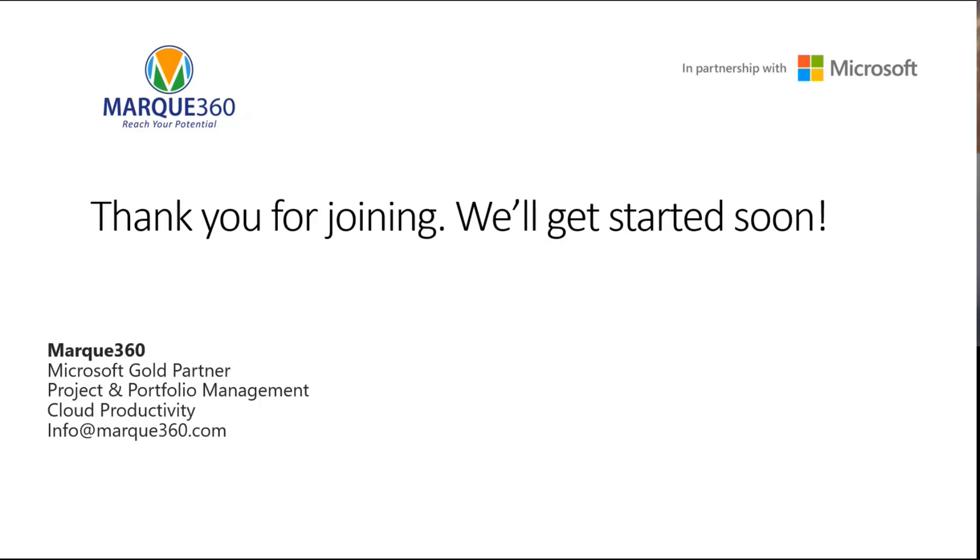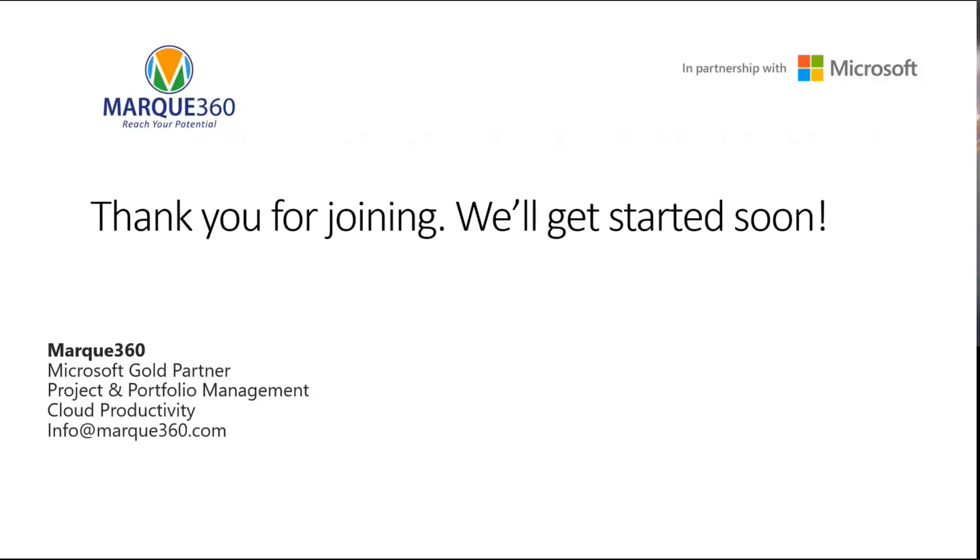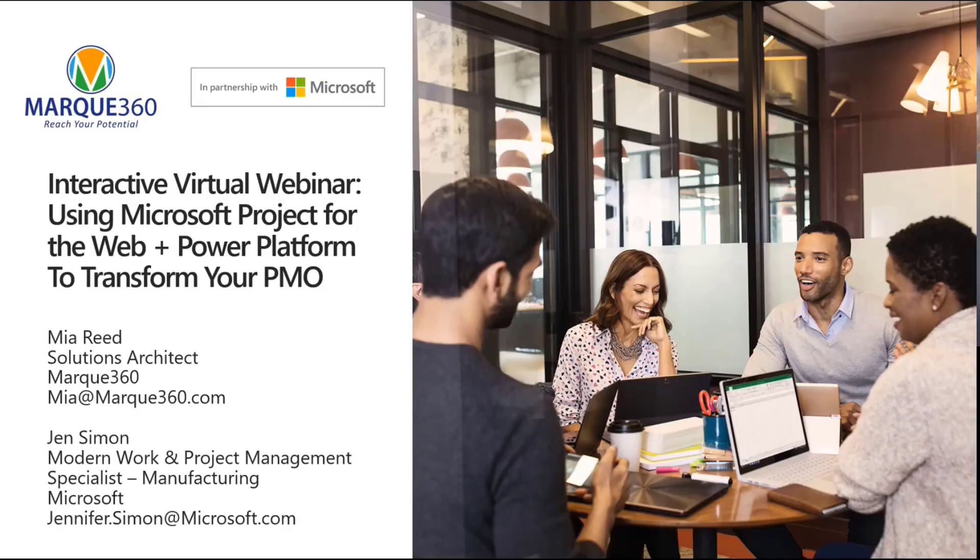I'm going to go ahead and get things started as people are still jumping on. Hi everyone, thanks for joining us today. I am Erin Boyle from Marquee360, the Marketing Manager. I'm going to be taking you through the first part of our presentation today. We're here to talk about Project for the Web with Power Platform and how we use Power Platform to enhance Project for the Web and to show you our solution.